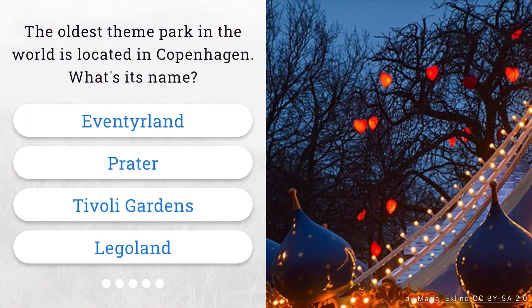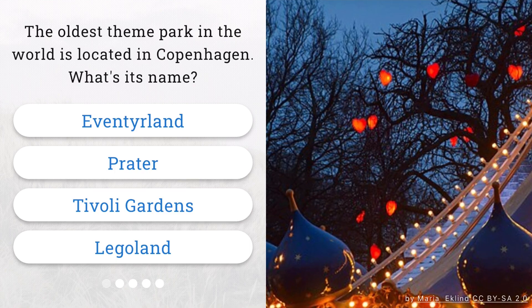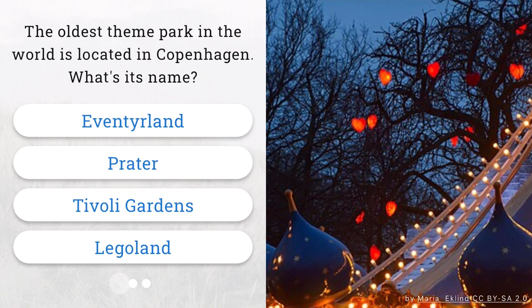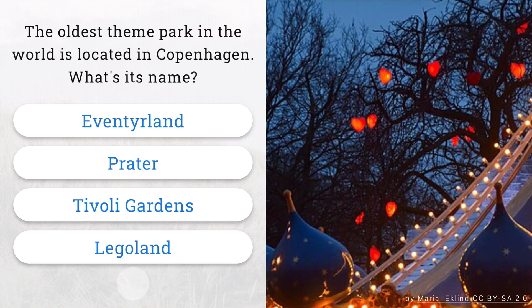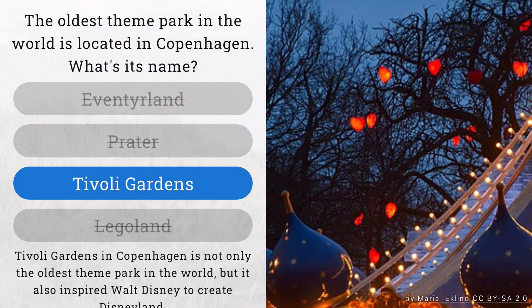The oldest theme park in the world is located in Copenhagen. What's its name? That's right. The oldest theme park in the world is Tivoli Gardens.